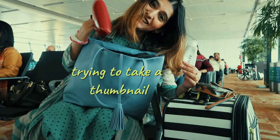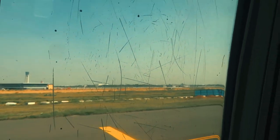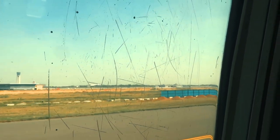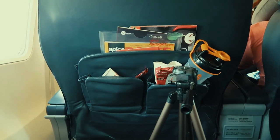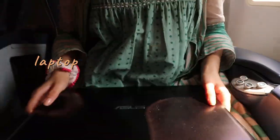By the way, I'm on the plane now. It's taking off. Looks like a big cat tried to attack this SpiceJet — so many scratches! Anyway, this is my setup. Luckily no one is sitting next to me, so I can film freely.